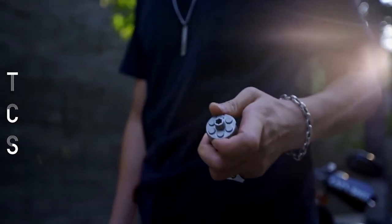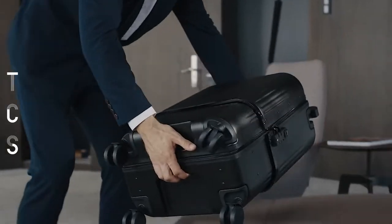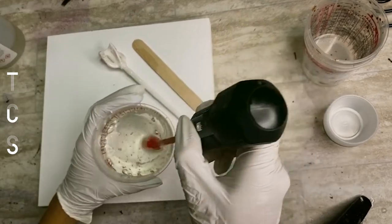Hello, hello everyone. Welcome to the Comforting Zone. Today I will show you some cool gadgets you can buy online. All the product links are mentioned in the video description. Let's jump into the video.